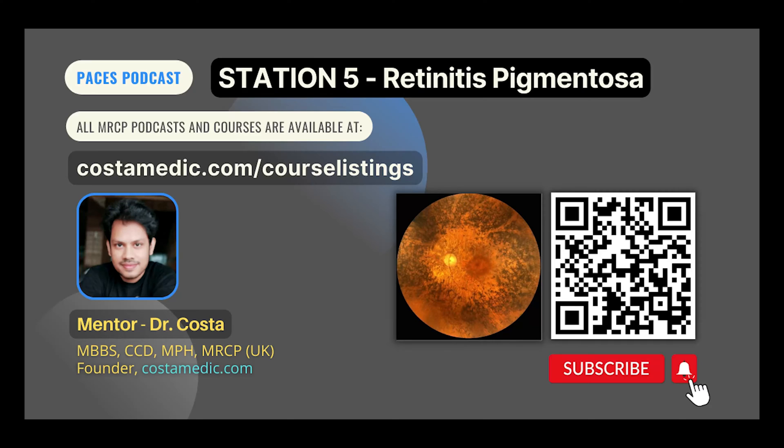Present your findings to the examiner and give your list of differentials. Differentials of retinitis pigmentosa include congenital rubella — associated with hearing loss, microphthalmia, low IQ, microcephaly, and congenital cataract — as well as syphilis, vitamin A deficiency, autoimmune retinopathy, and congenital stationary night blindness. If asked about investigations, you can mention formal visual acuity and visual field testing, color vision test, retinal photography, electroretinogram, optical coherence tomography, and genetic testing.